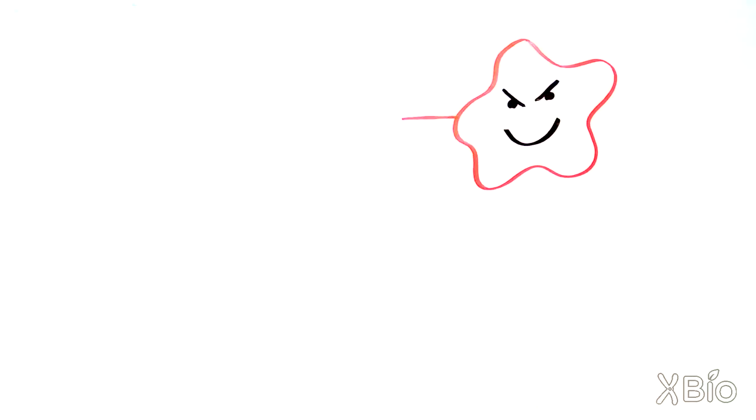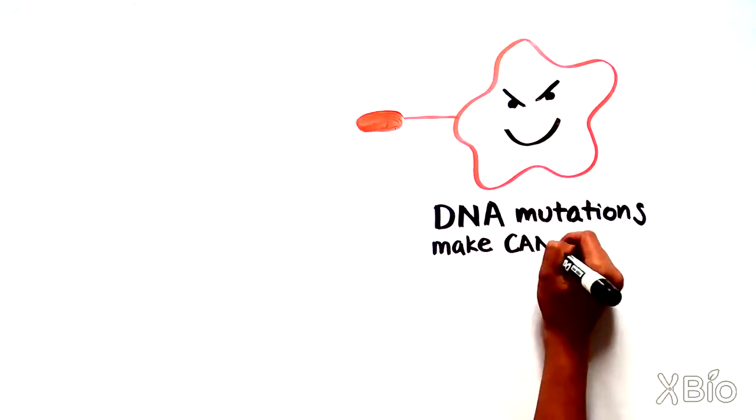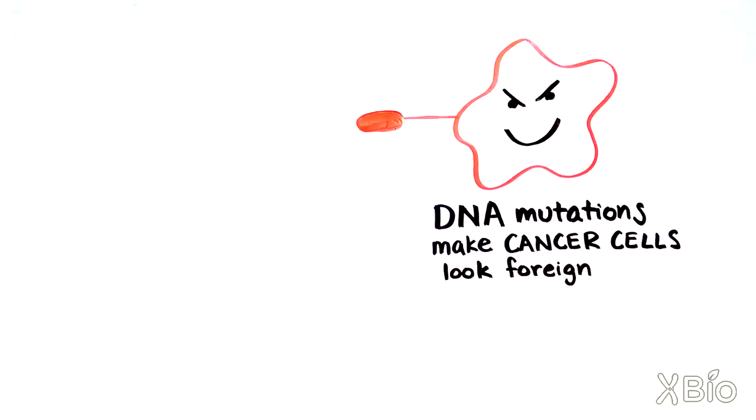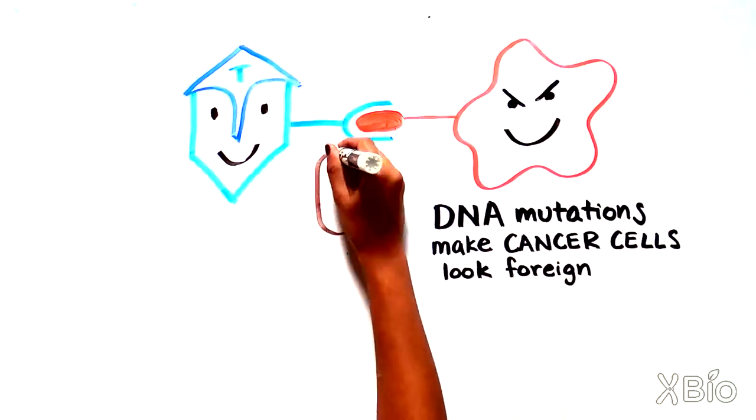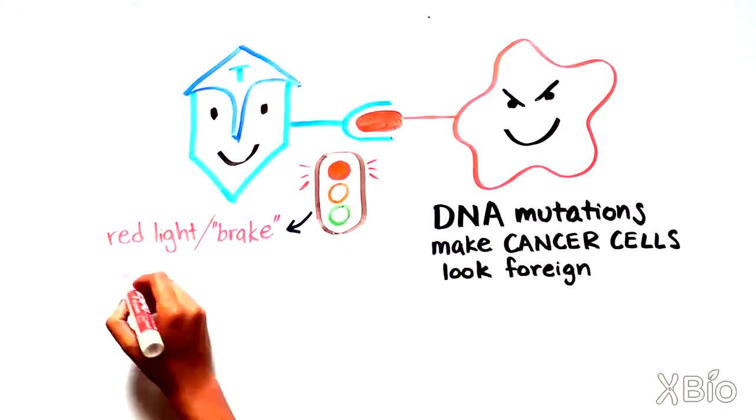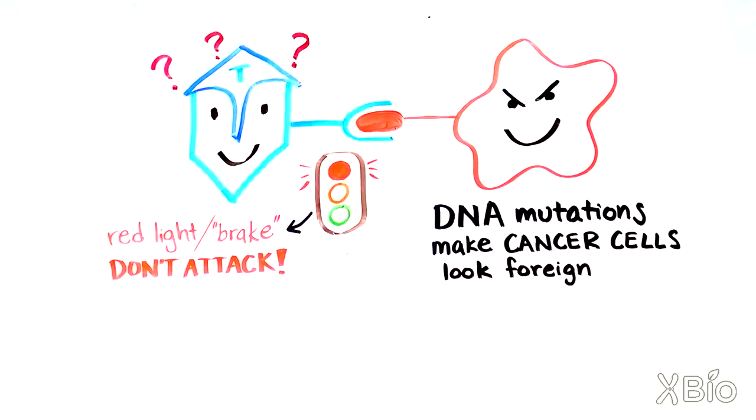So what does this have to do with cancer treatment? Well, cancer cells look a bit like foreign cells because they have lots of DNA changes, some of which result in altered proteins. However, cancer cells are sneaky, and in order to avoid triggering a green light attack response from the T cells, they make proteins that elicit the red light response. By doing this, the cancer cells trick the immune cells into stepping on the brakes instead of on the accelerator pedal.